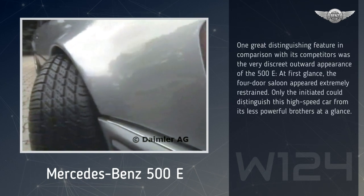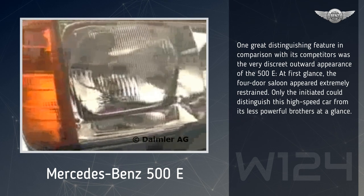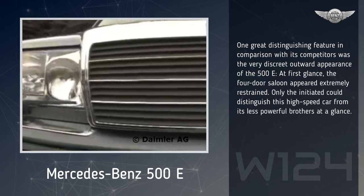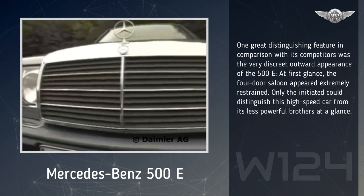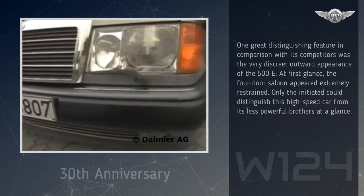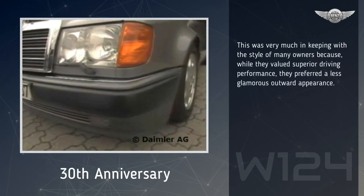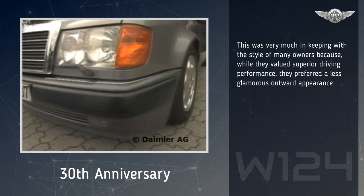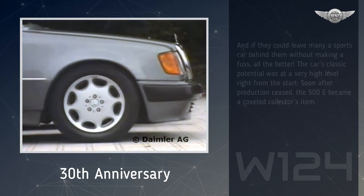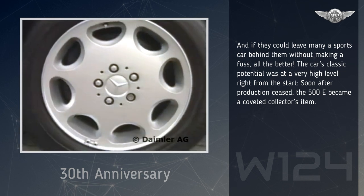One great distinguishing feature in comparison with its competitors was the very discreet outward appearance of the 500E. At first glance, the four-door saloon appeared extremely restrained. Only the initiated could distinguish this high-speed car from its less powerful brothers at a glance. This was very much in keeping with the style of many owners because, while they valued superior driving performance, they preferred a less glamorous outward appearance. And if they could leave many a sports car behind them without making a fuss, all the better.